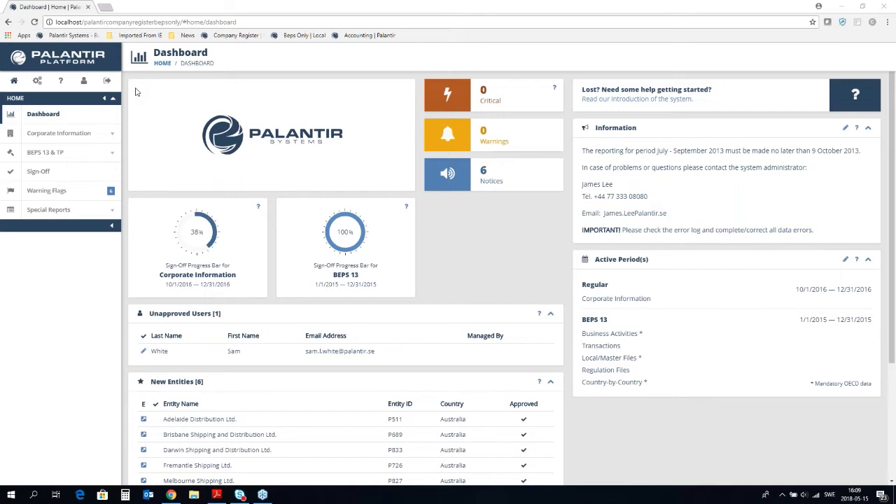When you start using the Palantir solution, we will help you to migrate your existing data into our solution — all your entities and basic entity information that you have in Excel or in another system. It can also be a previously filed XML file that we can upload to Palantir to have all your data in one place. After that, we identify where you can find all data going forward, whether centrally or locally located, and set up the system accordingly. The three data collection processes you need to manage are entity information, business activities, and your CbC figures.